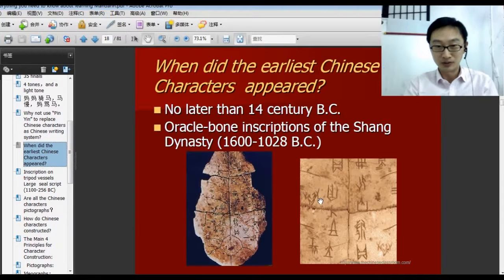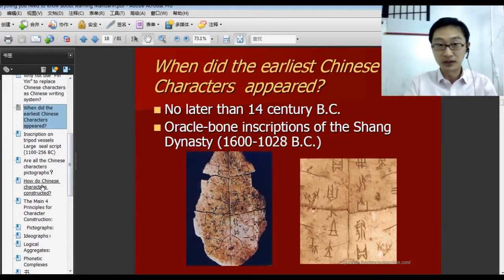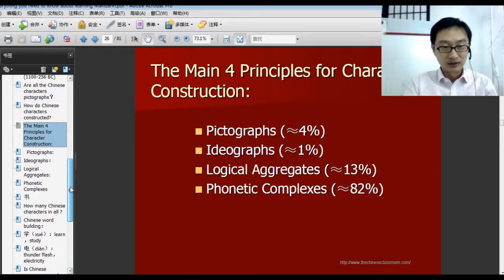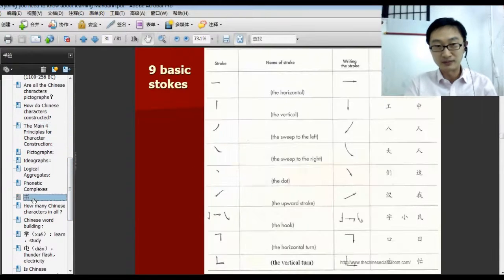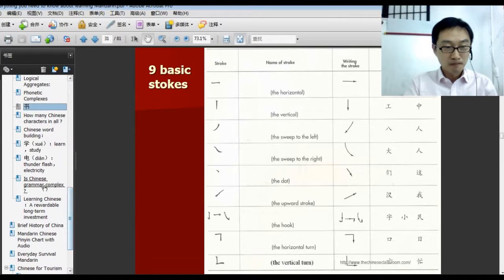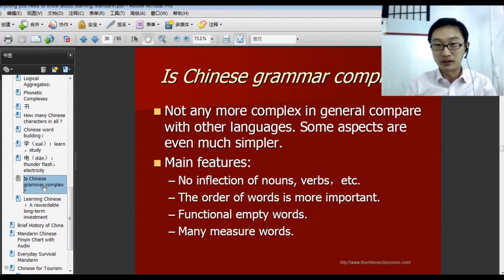Three thousand years ago, that's on the turtle's bone — the back shell. And other very useful things. That is the Chinese character system — very useful. For example, is Chinese grammar complicated? Not at all.